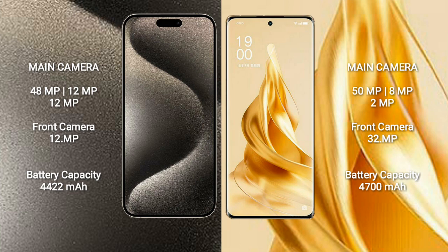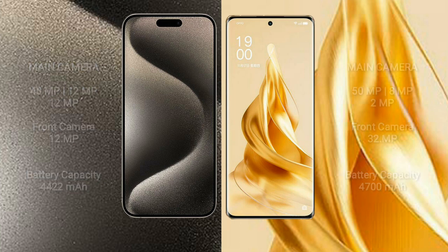iPhone 15 Pro Max has a 4422mAh battery with 33W fast charging support. OPPO Reno 9 Pro Plus has a 4700mAh battery with 80W fast charging support.